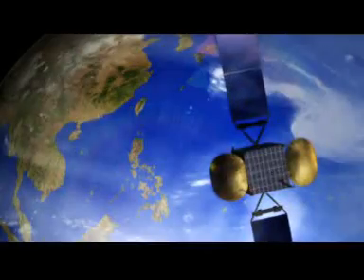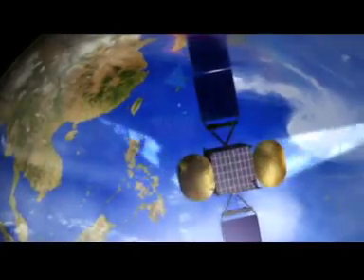And the payload — the transponders, antennae and associated equipment, which receive signals and relay them to Earth — are also fully tested.